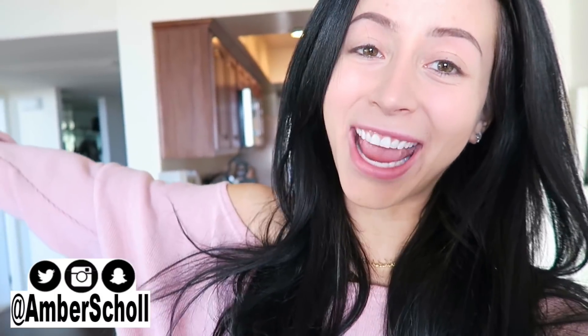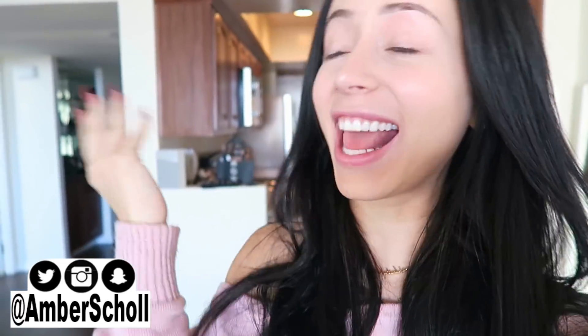Oh my god, look at my hair today. So voluminous and fun, but my face is totally bare because we're doing a makeup video. What is up you guys? It's Amber. Welcome back to my channel and today, like I just said, we're doing a makeup video, but we're going to do it high school style.